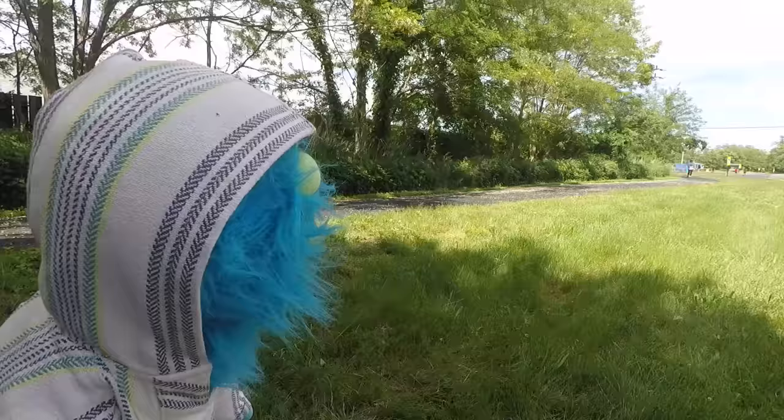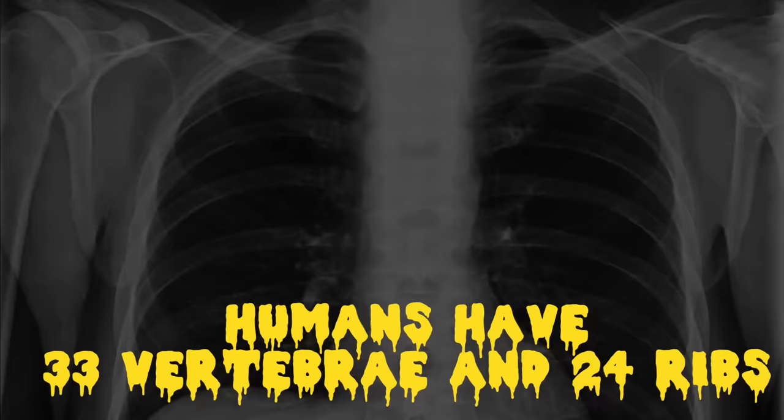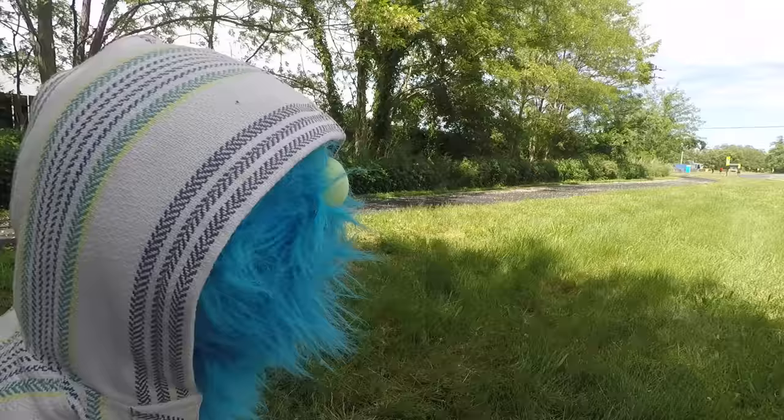Speaking of backs, did you know snakes have backbones? A snake's backbone is made up of many vertebrae attached to ribs. Humans have approximately 33 vertebrae and 24 ribs. Snakes have between 200 to 400 vertebrae. This is what makes them able to bend so much.